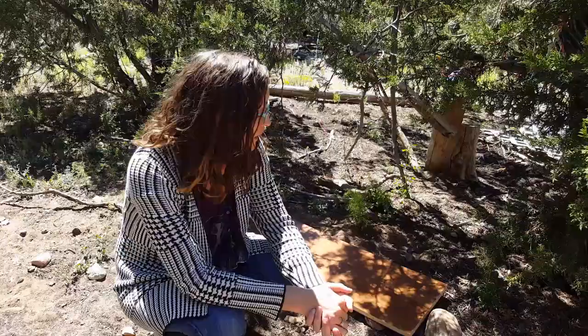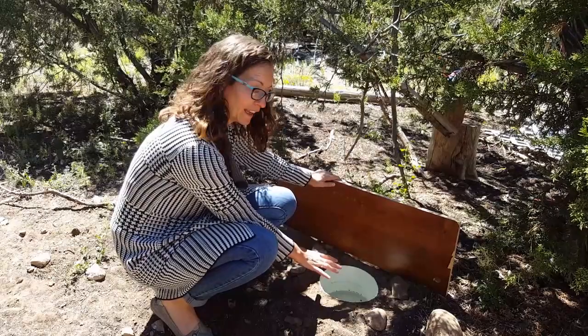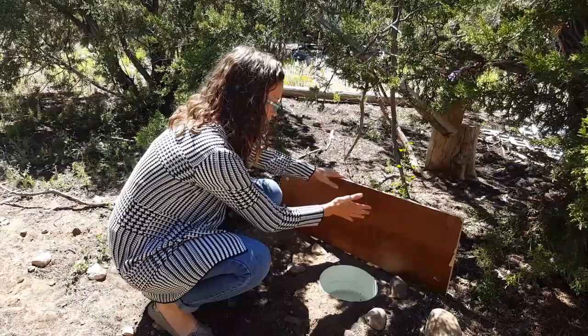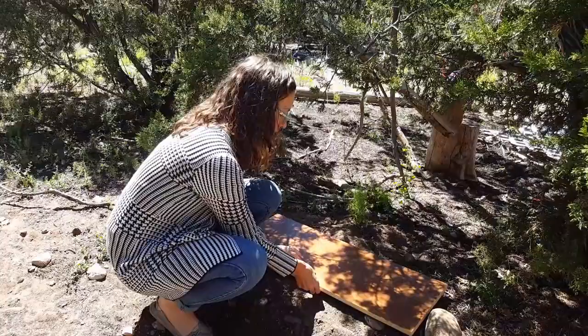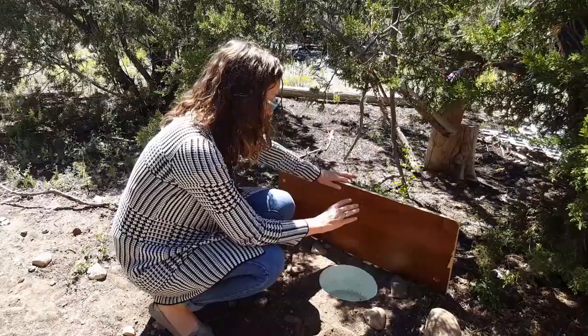Or you can also make a trap. My son and my husband made this trap last night. Basically what they did is they got a small bucket, filled it with water, put a rock on the inside, made it level with the ground, put a couple rocks around, and then put a board over it — you can see this is an old piece of a bookshelf. The idea is that the insect walks along, falls into the water, swims until it finds the rock, and then perches on the rock.